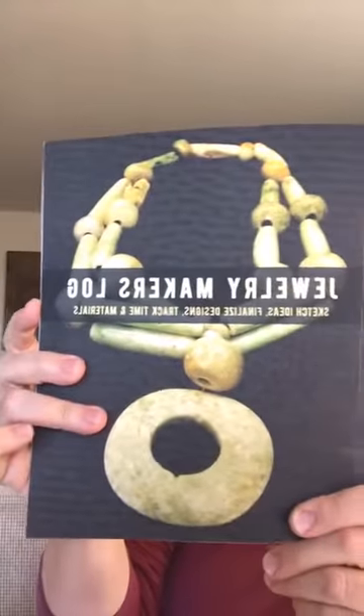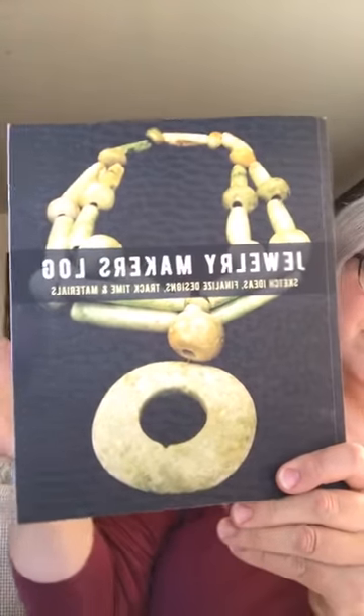It's available on Amazon and it wasn't very expensive. I even got one for Julia so we could use them for her Sparks class and my production class. It's called the Jewelry Maker's Log — check that out on Amazon.